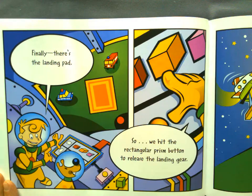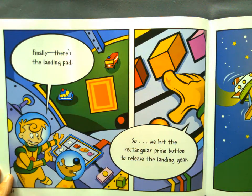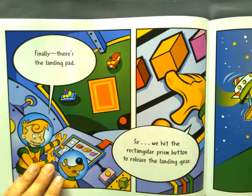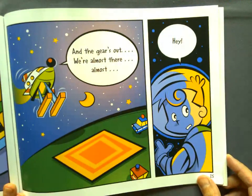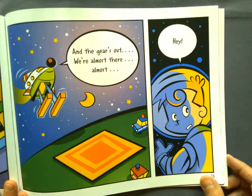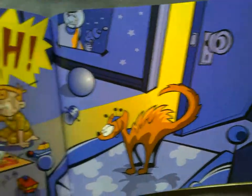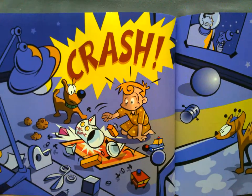Finally, there's a landing pad! So we hit the rectangular prism button to release the landing gear. And the gear's out! We're almost there! Almost! Hey! Crash!